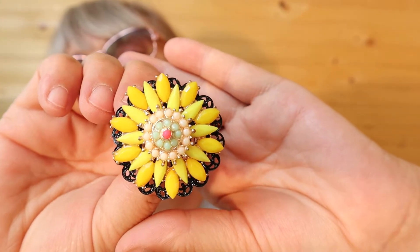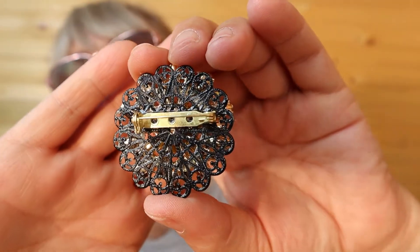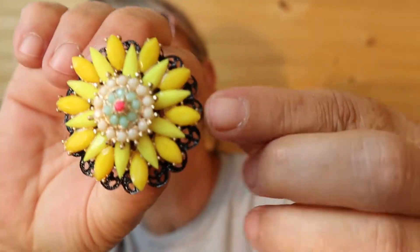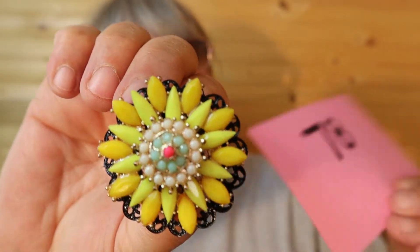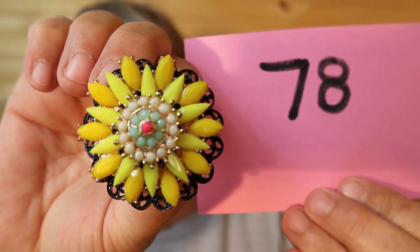I don't mean to scare you guys or have you worry about me — things are okay, it's just reality. Look at this yellow. This one seems to be artisan made and it doesn't seem to be very old. But this is like coral pink. I like this one. It's $18, number 78.